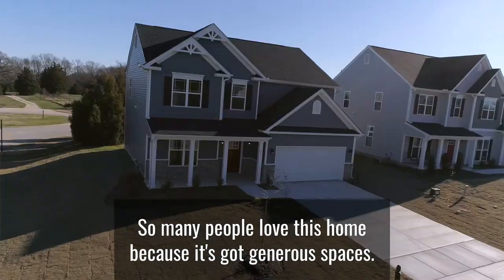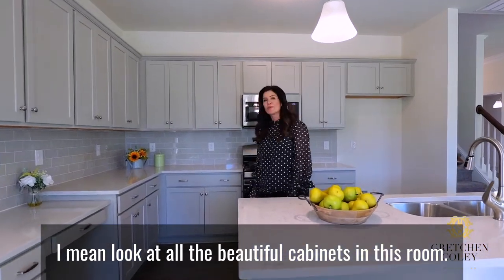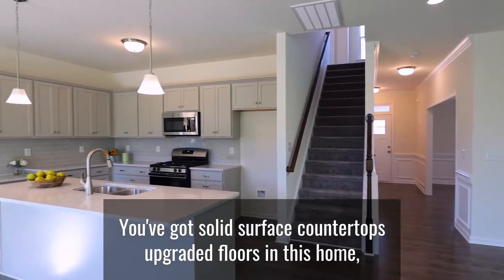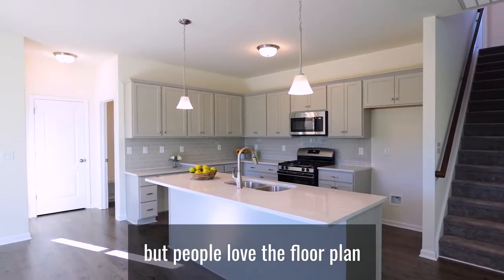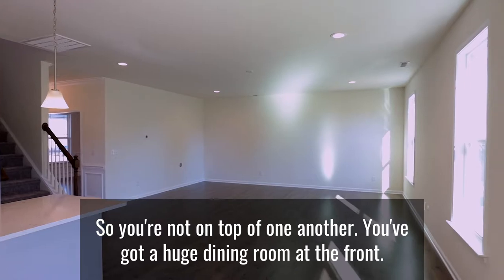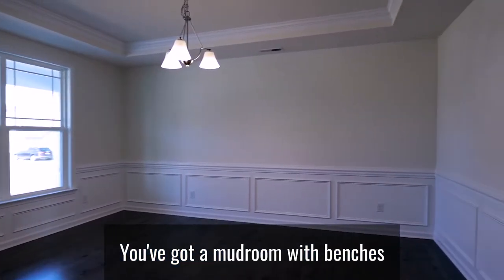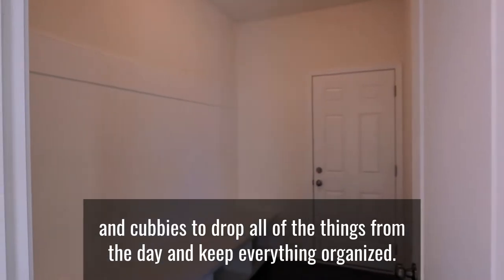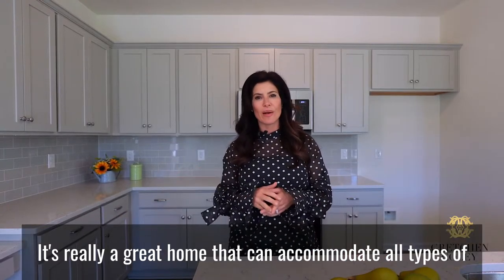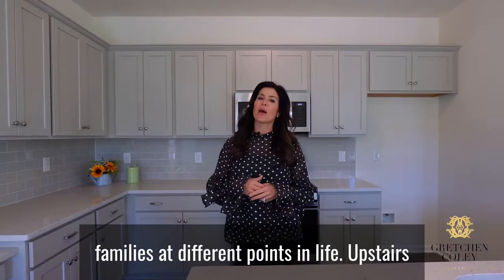So many people love this home because it's got generous spaces. Look at all the beautiful cabinets in this room. You've got solid surface countertops and upgraded floors in this home. People love the floor plan because it's got great, generous spaces throughout the common areas, so you're not on top of one another. You've got a huge dining room at the front, and a mudroom with benches and cubbies to drop all of the things from the day and keep everything organized.